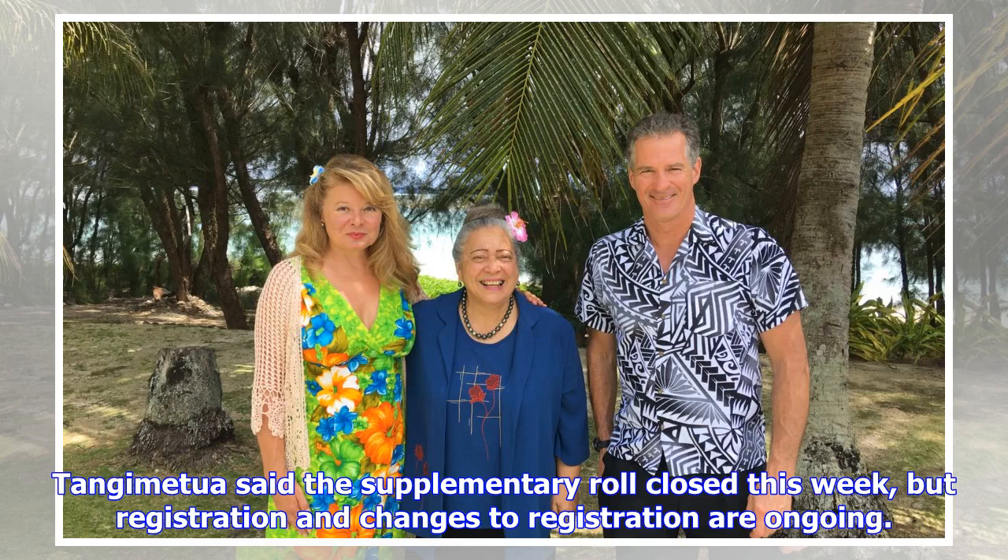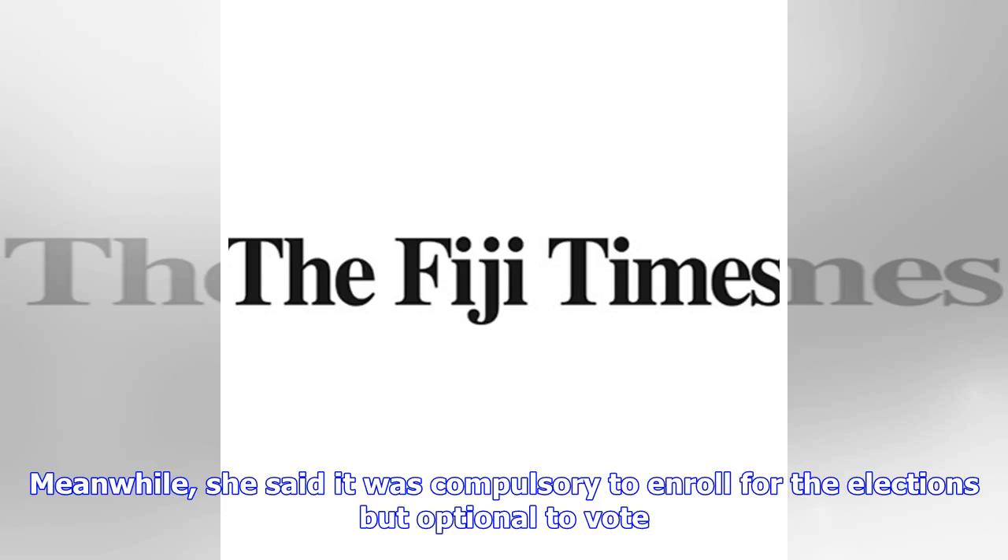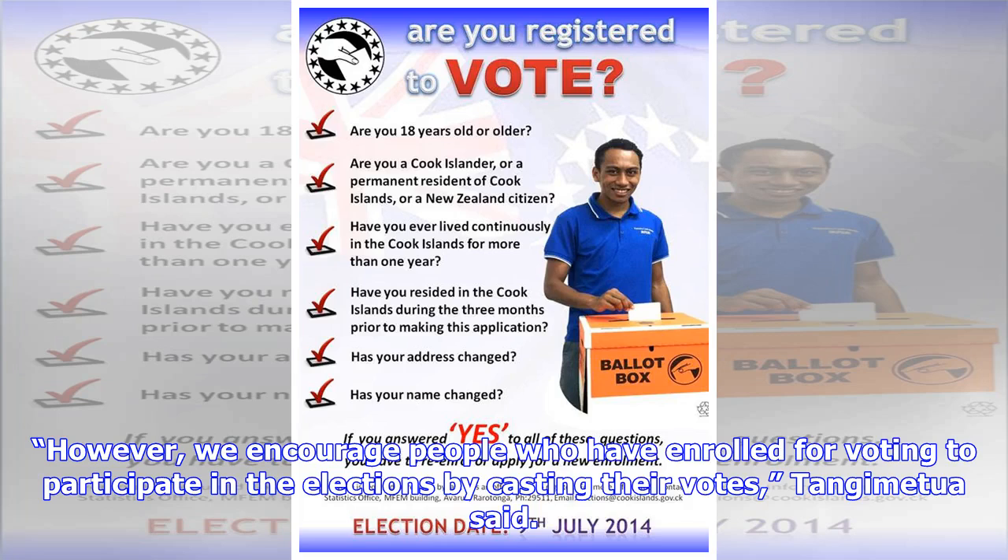Tange Mechua said the supplementary roll closed this week, but registration and changes to registration are ongoing. She said it was compulsory to enroll for the elections but optional to vote. However, she encouraged people who have enrolled for voting to participate in the elections by casting their votes.